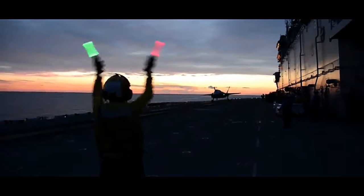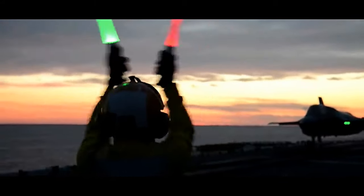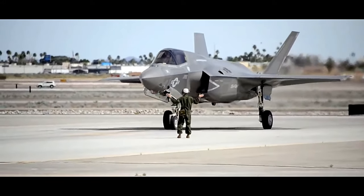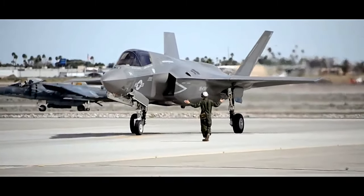Moreover, the F-35 is designed for interoperability and can seamlessly communicate and share data with other assets, such as command centers, ground forces, and naval vessels, creating a networked battlefield environment.